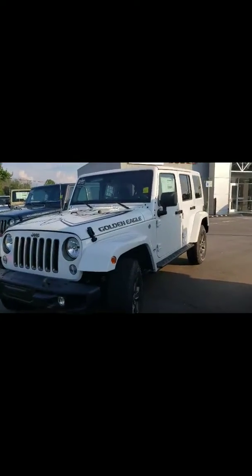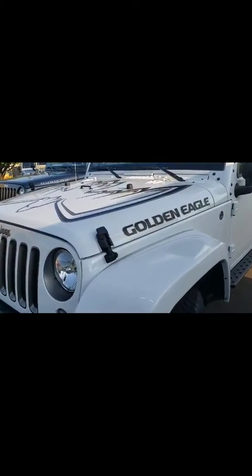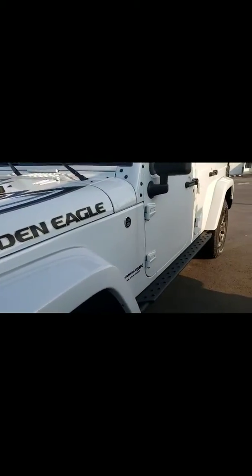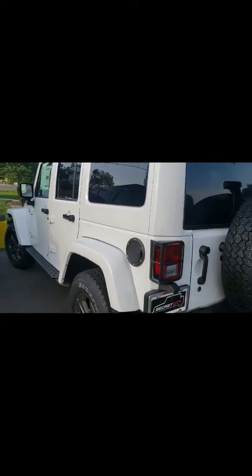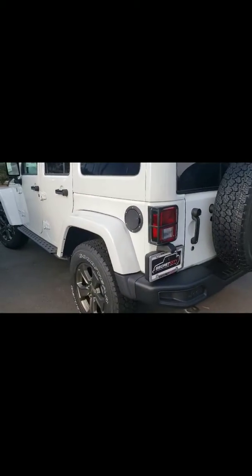Hey Margaret, this is Gerard over here at Secret City. I've been assigned to be your product specialist, and you had an interest to take a look at the Golden Eagle. It's a pretty nice Jeep Wrangler — it's a 2018. You can see that it has the step bars. I want to go ahead and do a quick walk around of the vehicle so you can get a see and a look and a feel for what this one has to offer. So let's go ahead and take a look at everything.